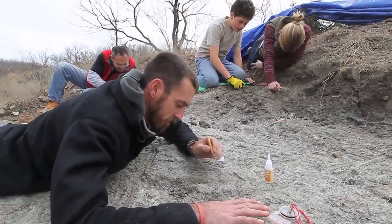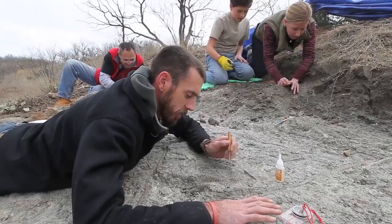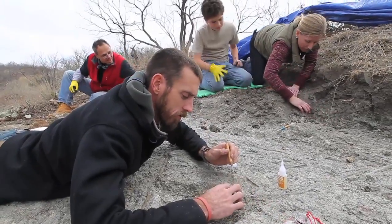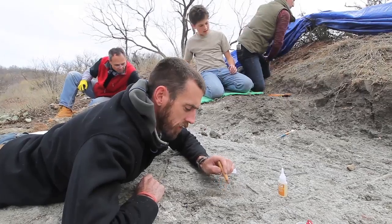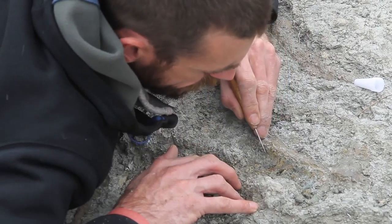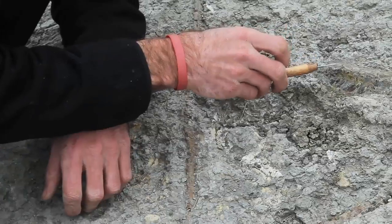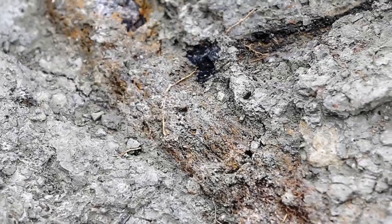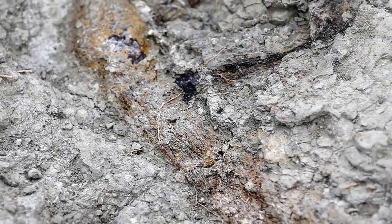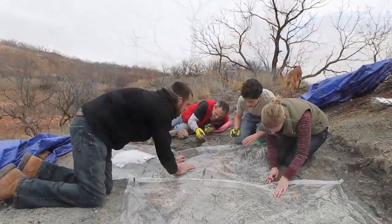I am slowly working on the maxilla, which is the left cheekbone. The cheekbone houses the maxillary fang — the big killing fang — and all the small teeth that follow are the post-canines. Right now I'm slowly picking away the clay in between the teeth using a toothpick, exposing those teeth and putting glue in the cracks so that we don't lose those crowns.